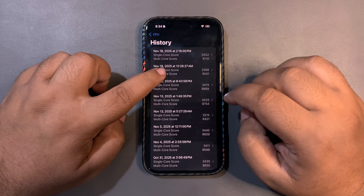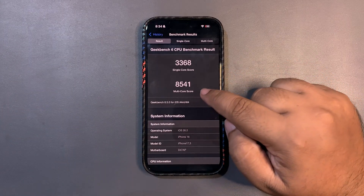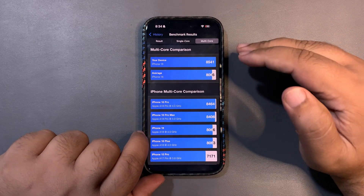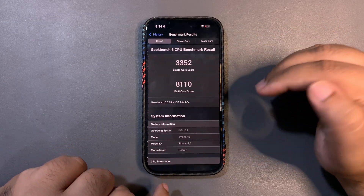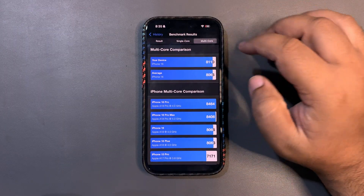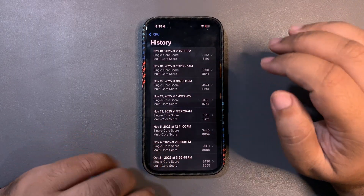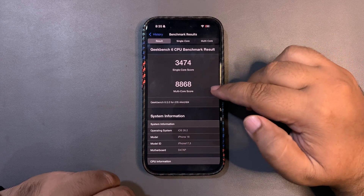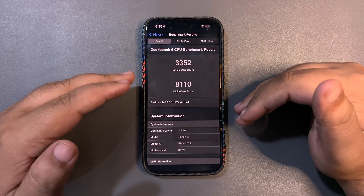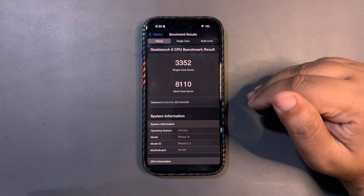Looking at the GeekBench CPU benchmark history — the first time I ran it, I got 3368 on single-core and 8541 on multi-core. Single-core is higher than average, and multi-core is also higher than average. After using my device for a while I ran the test again and got 3352 on single-core and 8110 on multi-core — also higher than average. But I'm not happy with these scores because beta 2 scores were amazing. You can see the huge difference, which means performance still needs improvement for beta 3.